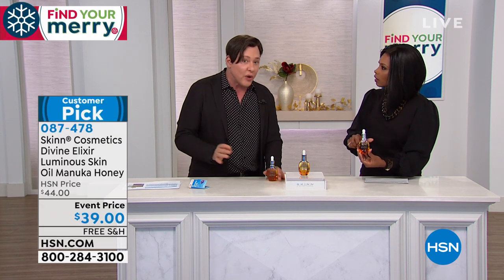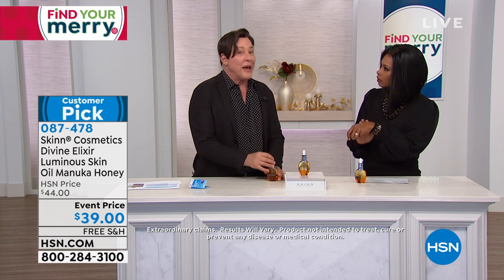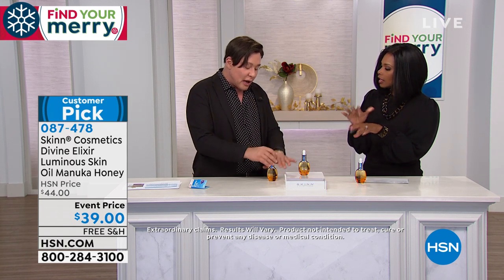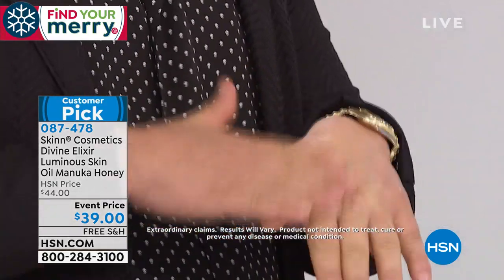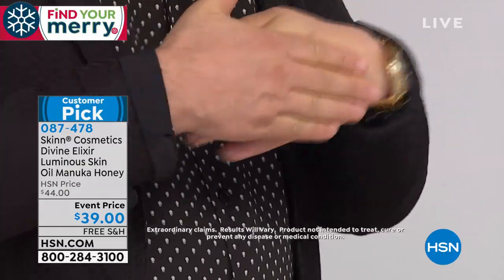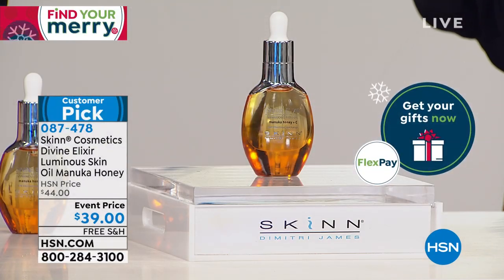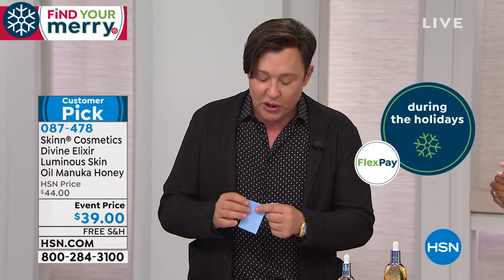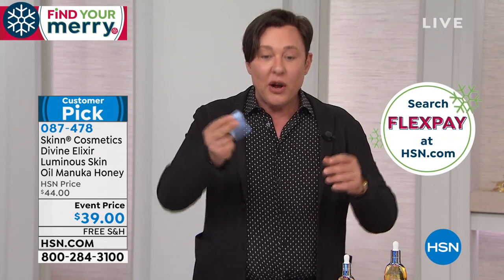Don't be scared of oils — even combination or slightly oily skins can use this, and very dry skins can too. You can apply it under your moisturizer, mix it with your moisturizer, or use it all by itself. Watch — I'm going to put one drop of the Manuka Honey Oil with Vitamin C. It's so light. This is a modern oil — nutrient dense — not like old-fashioned oils that just sat on the surface. This actually deeply makes your skin supple.